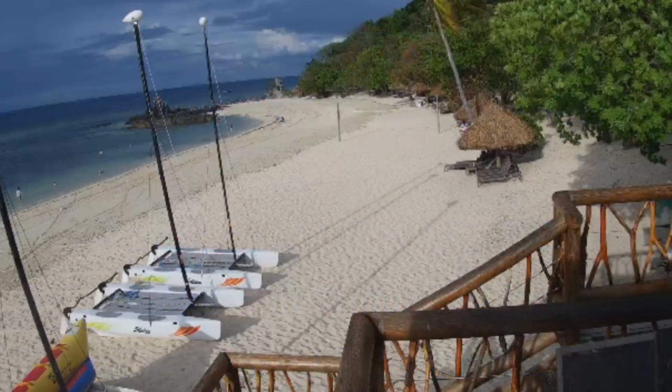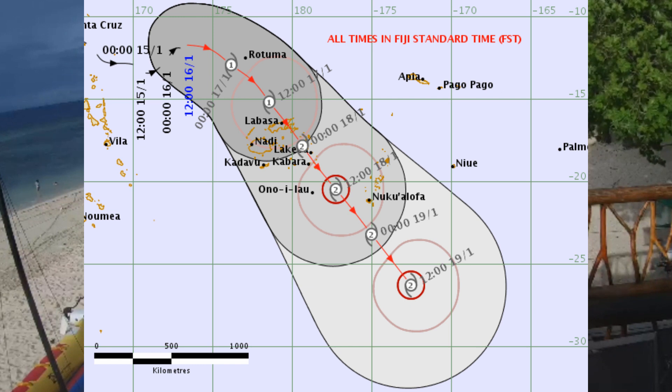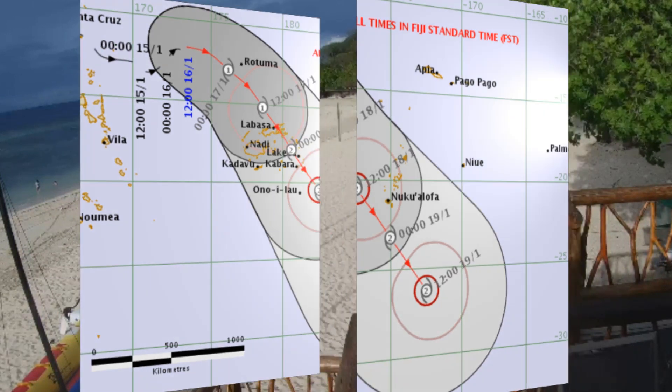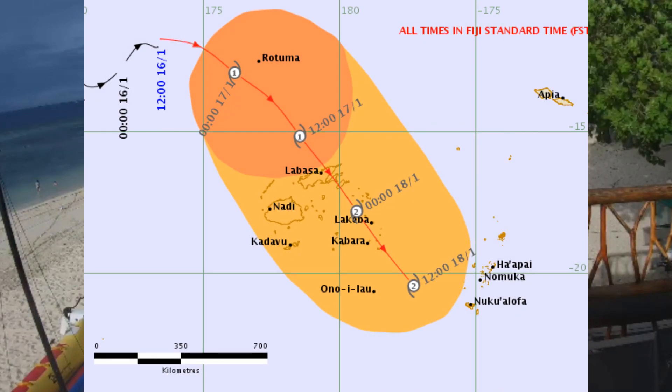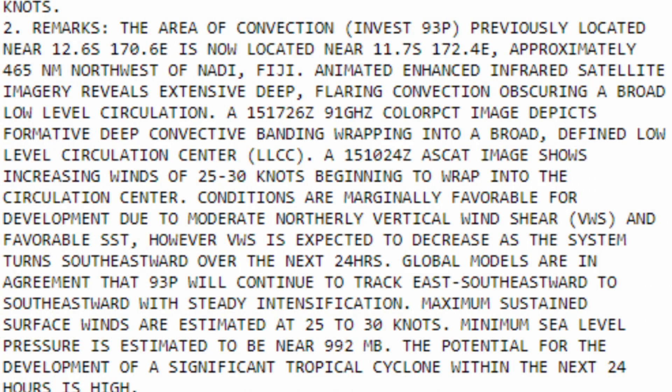The Fiji Meteorological Service has updated their information — here's a look at the cyclone track. The Joint Typhoon Warning Centre has issued a cyclone formation alert, placing the system at 12.6 degrees south, 170.6 degrees east, and 11.7 south, 172.4 degrees east — about 465 nautical miles northeast of Andy.